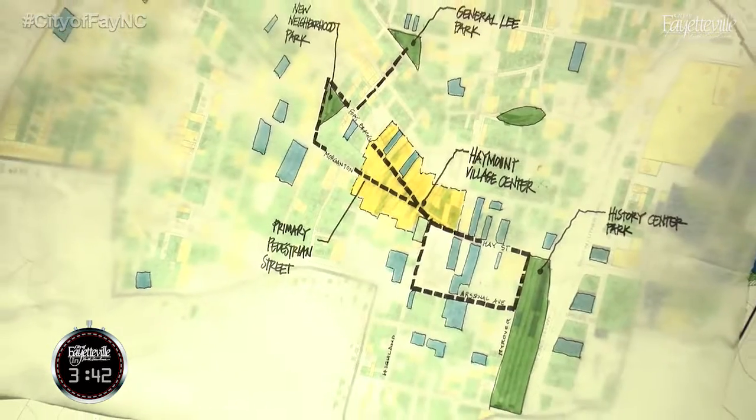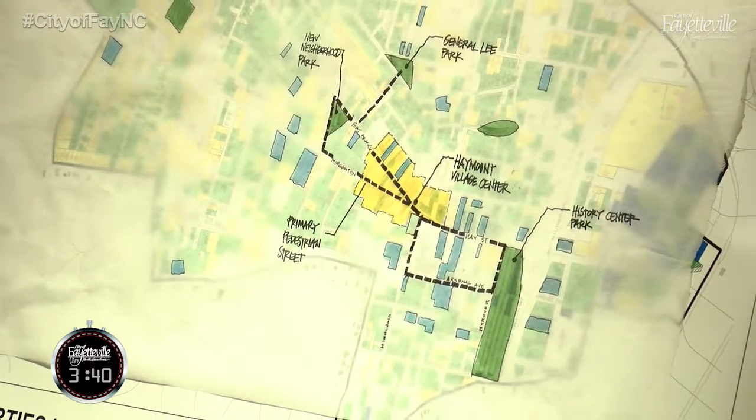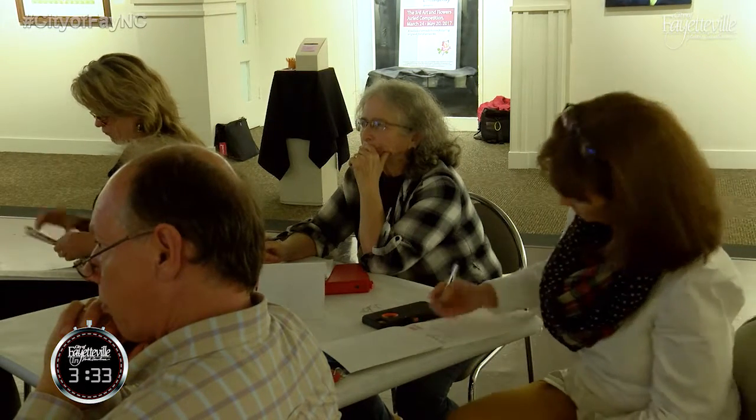Additional recommendations include creating a drop-off location for the Cape Fear Regional Theater, creating a unified image for the Haymont Village Center and its surrounding area, and connecting the Civil War History Center — currently in pre-planning stages — to the Haymont area.